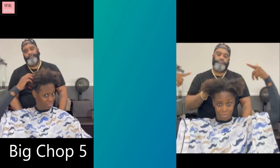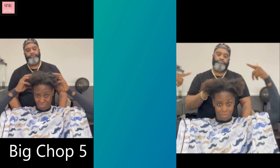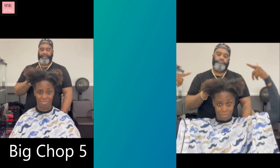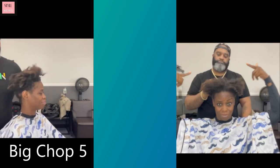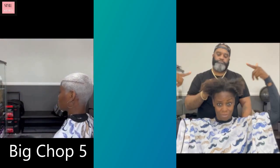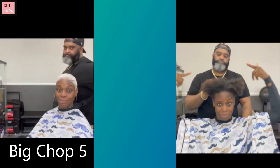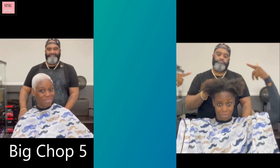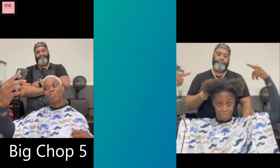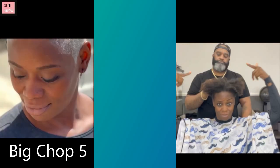Big chop number five — she started off with like ear length hair. She went with this gorgeous platinum faded cut with line detailing. Beautiful — that is a major switch up, love it!